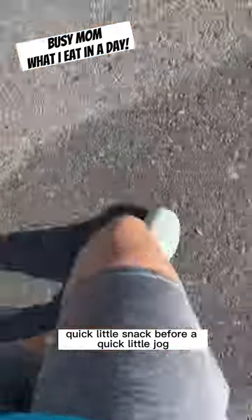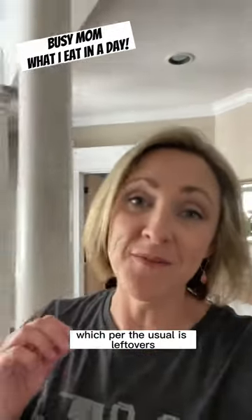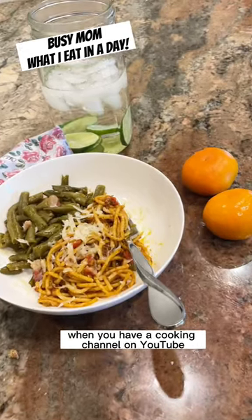Quick little snack before a quick little jog. Time for a quick break for some lunch which, per the usual, is leftovers — sort of an occupational perk when you have a cooking channel on YouTube.